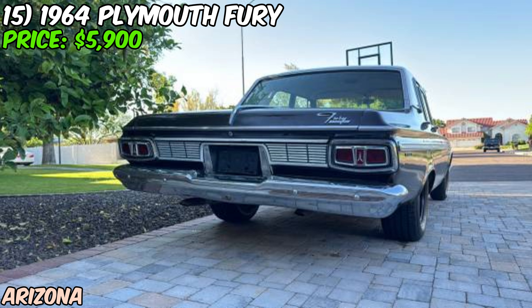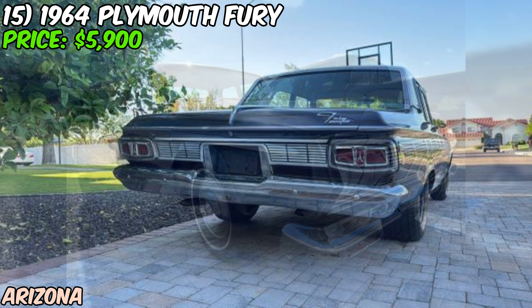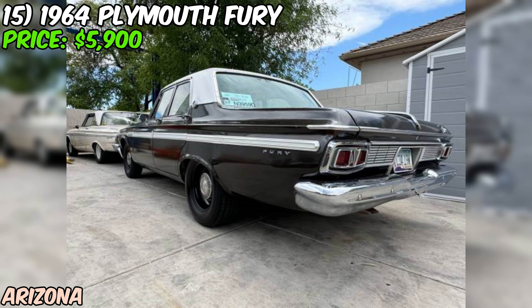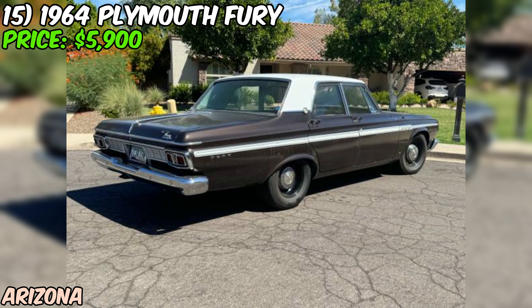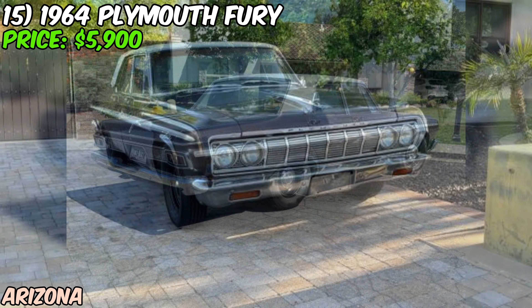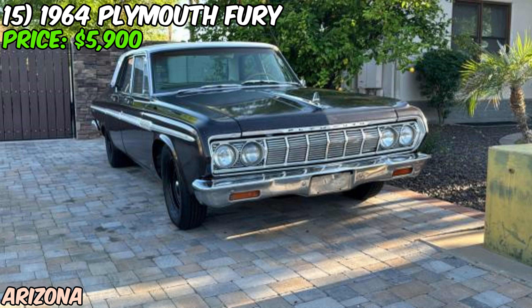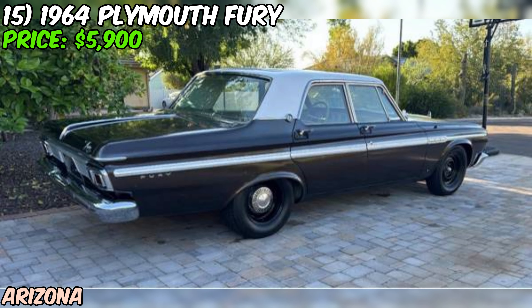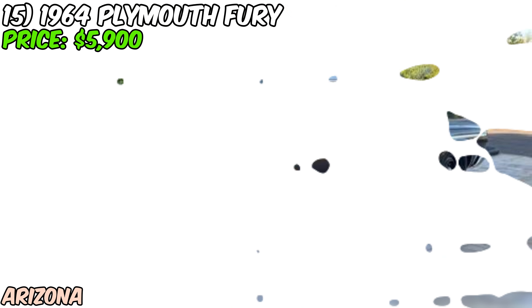At $5,900 OBO, this Fury seems priced to move. The seller mentions they're making room for other projects, so there might be some wiggle room on the price. All in all, this 1964 Plymouth Fury looks like it could be a great project for someone who wants a unique classic with a lot of potential. It's not perfect, but with the amount of work already done, it could be a solid starting point for further restoration or just a fun weekend cruiser as is. If you're in the market for a piece of 60s Mopar history that won't break the bank, this Fury might just be the ticket.